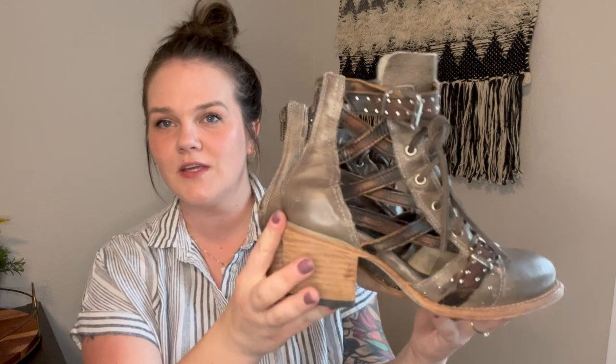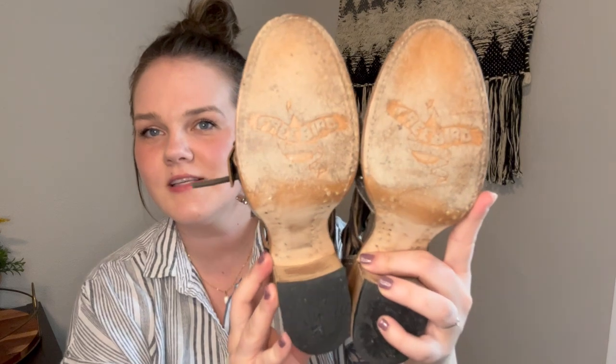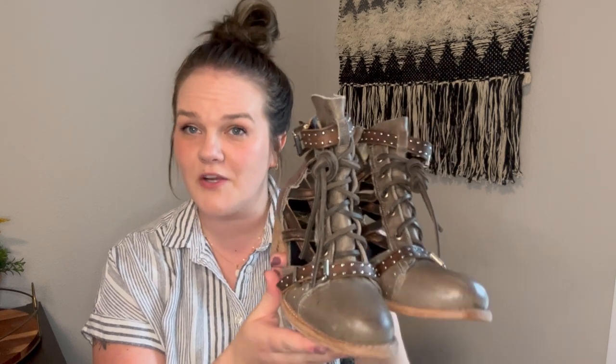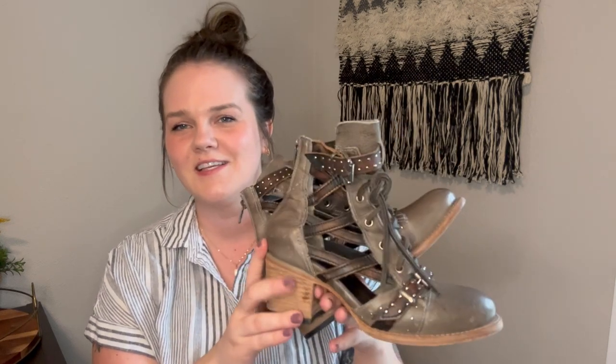As you guys saw — the Freebirds! Can you even? They are in amazing condition. This is the Cheyenne style, which is a more sought-after style. And this colorway with this kind of gray-green leather with the brown straps is also very rare. So that's very good for me. These are online listed used for $220, which is what I have mine at. They are a size 8 and in really, really great condition.